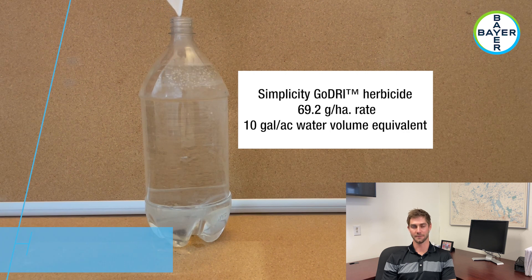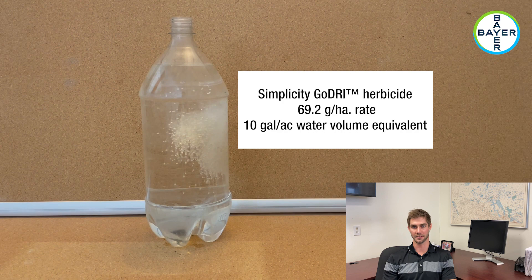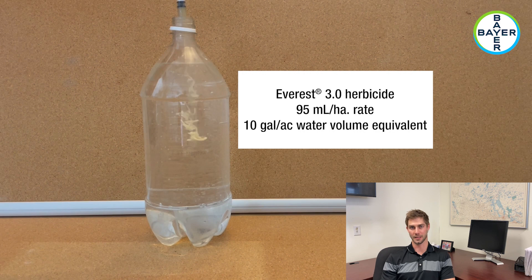This first video segment shows how Barrow FX herbicide disperses quicker and more uniformly into the tank compared to Simplicity Go-Dry herbicide, Everest herbicide, and Barrow herbicide. Each of the herbicides going into the bottles are at label rate with water volumes equivalent to 10 gallons per acre.